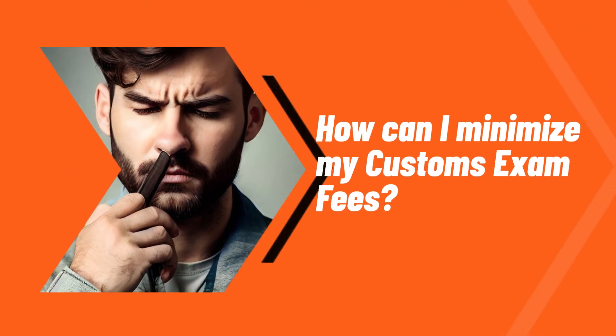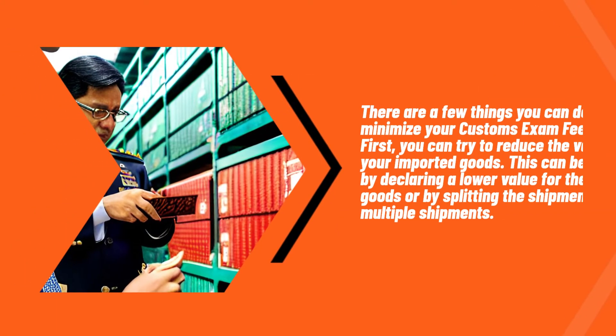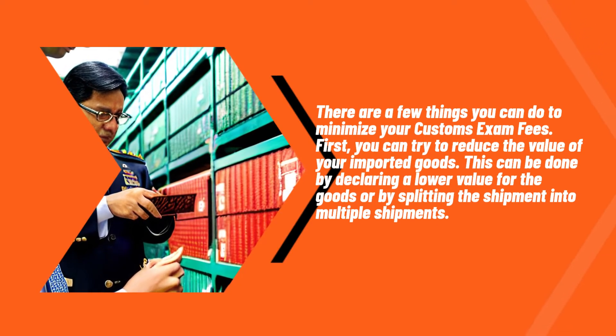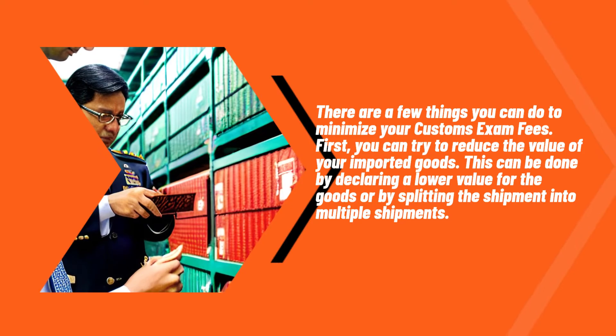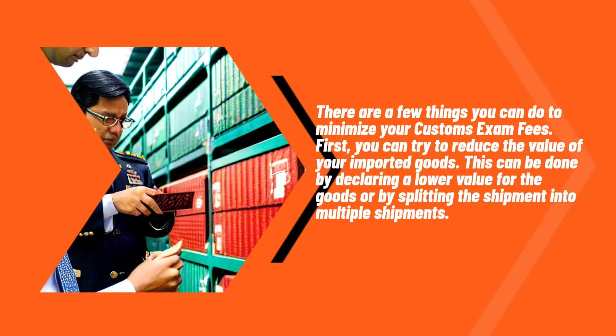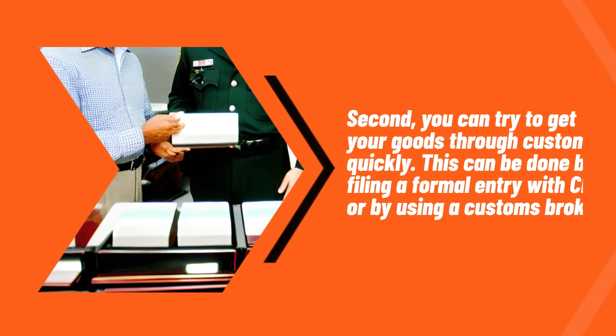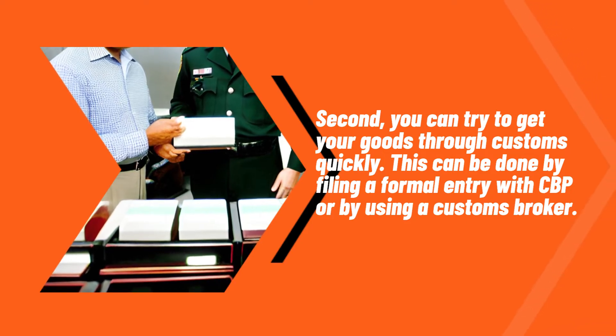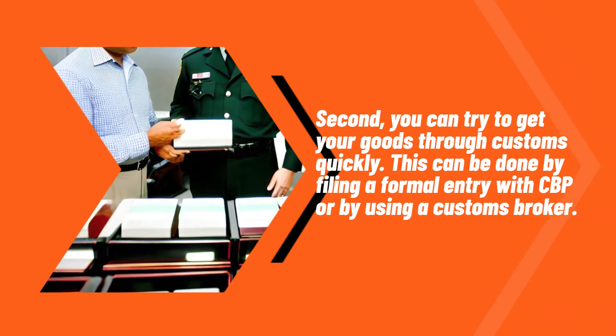How can I minimize my customs exam fees? There are a few things you can do to minimize your customs exam fees. First, you can try to reduce the value of your imported goods. This can be done by declaring a lower value for the goods or by splitting the shipment into multiple shipments. Second, you can try to get your goods through customs quickly. This can be done by filing a formal entry with CBP or by using a customs broker.